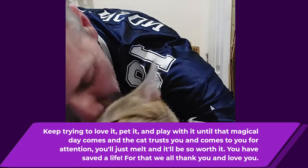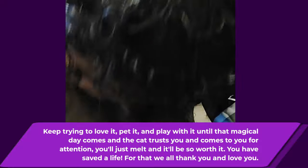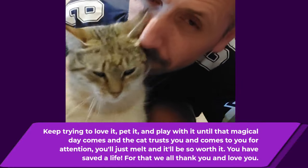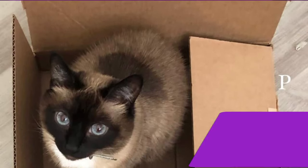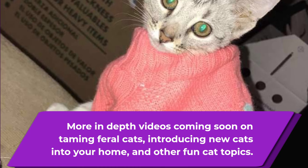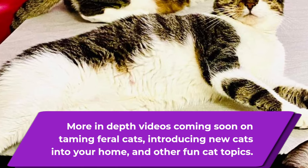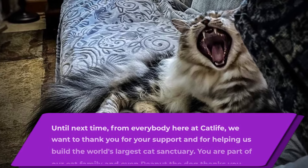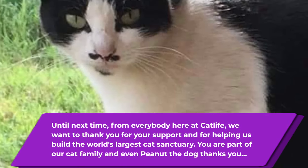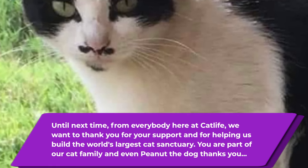We will have more in-depth videos coming on taming feral cats, including introducing new cats into your home and other fun cat topics. Until next time from everybody here at Cat Life, we want to thank you for your support and for helping us build the world's largest cat sanctuary. You are part of our cat family, and even Peanut the dog thanks you. Goodbye, everyone.